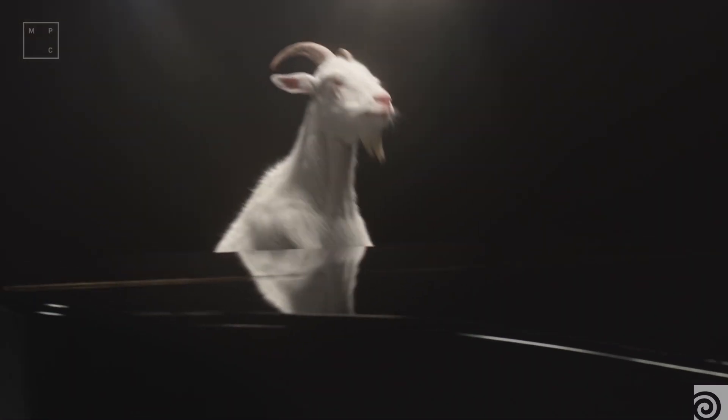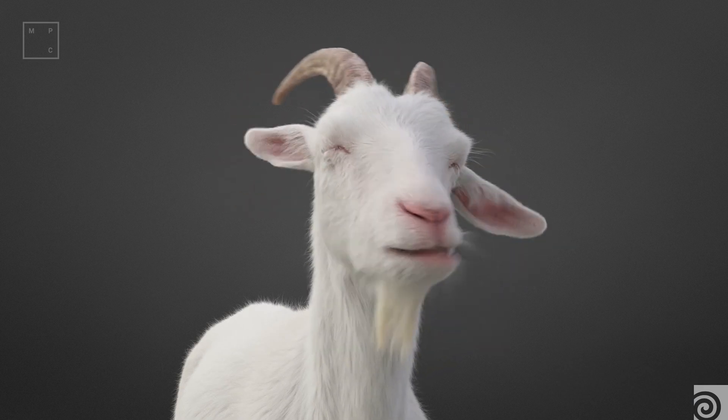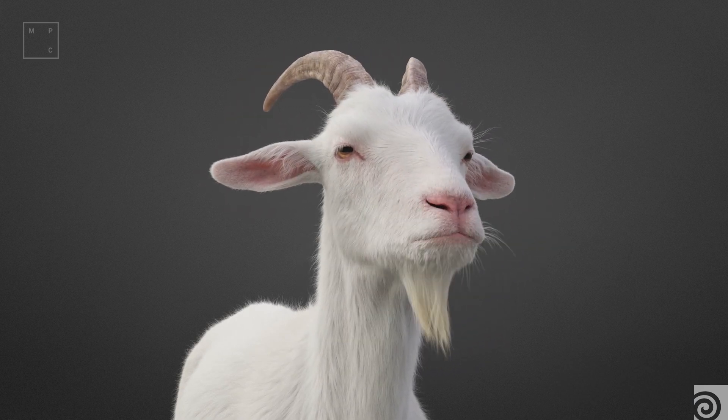I recently worked on a project for McDonald's and one of the tasks was to create a photorealistic CG gold character. It was an interesting one because he had to play the piano. We knew we wanted to create and use the new tools in Houdini 17. It was really great — it was an amazing opportunity to use Vellum as a fur dynamic tool.